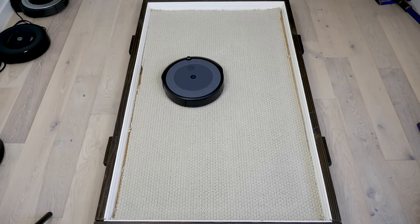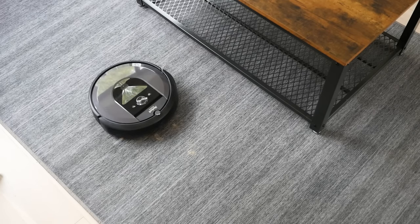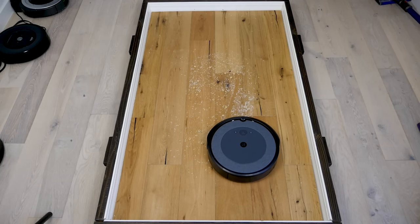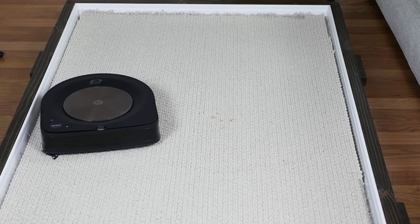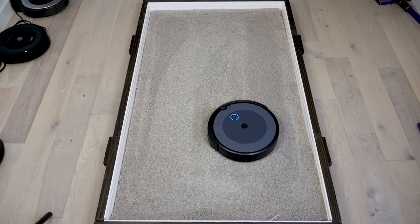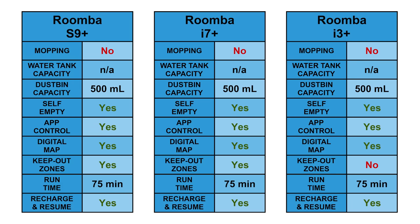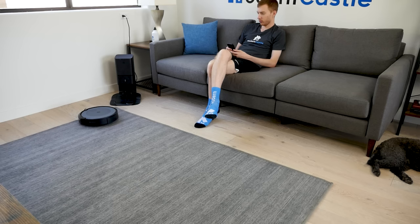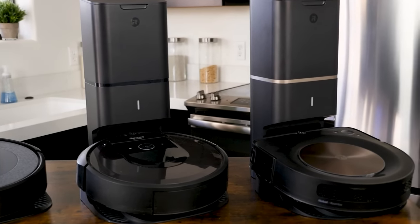In addition, these models don't include a mopping attachment. Despite that, the S9 Plus, i7 Plus, and i3 Plus are all a significant step up in terms of cleaning power. Out of 64 robot vacuum models we've reviewed, only four have achieved an average debris removal score of 99%, and all three of these Roombas are on that list. When it comes to ability to actually remove debris from carpets, the Roomba cleaning system is objectively better than everything else in the market that we've tested.